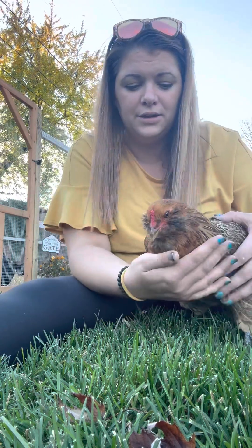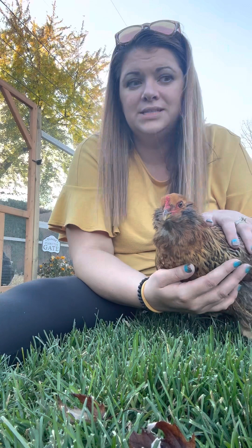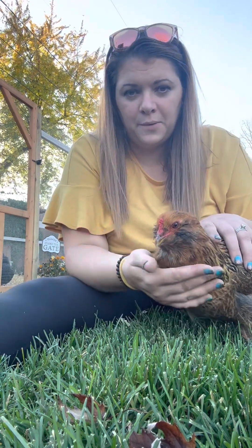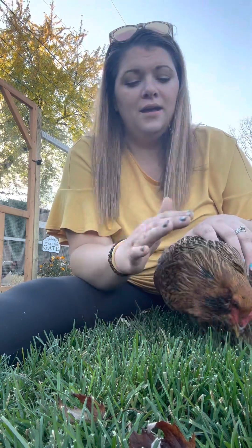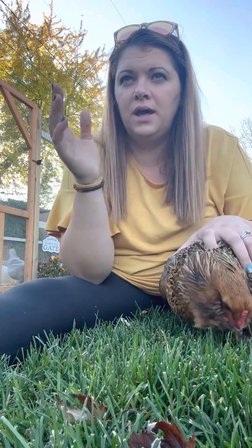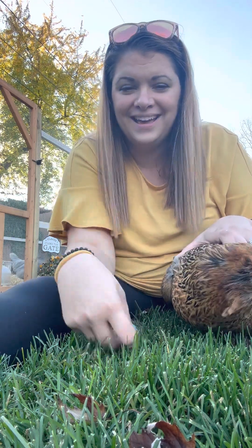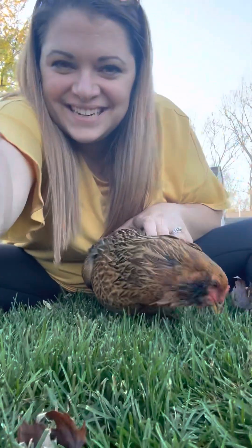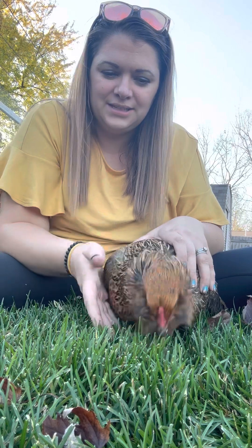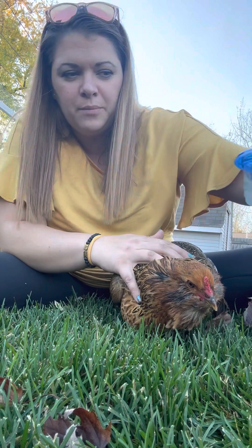The first thing I used is called VetRx. It's a natural supplement — it comes in a liquid bottle, and I'll link it down below. It contains echinacea, clove, and a lot of other good things. It's formulated for chickens and helps with respiratory issues.